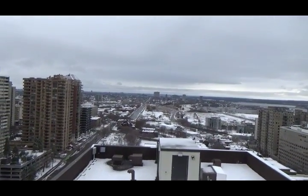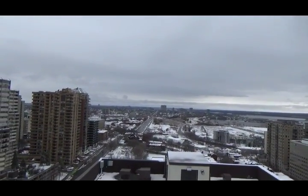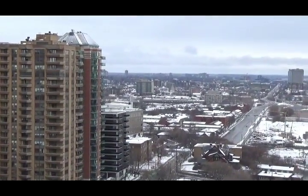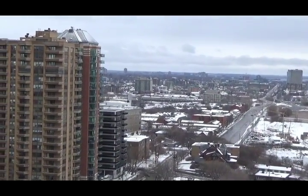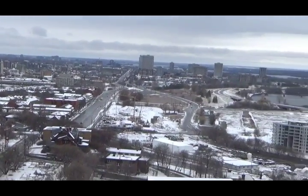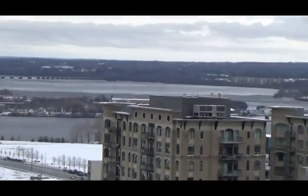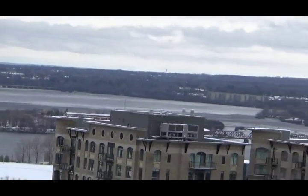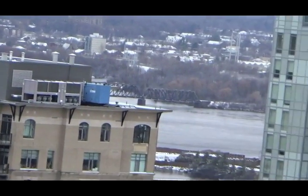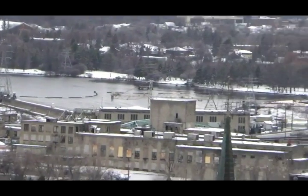Looking west — the Ottawa River, not even close to being frozen at all. Never mind frozen over.